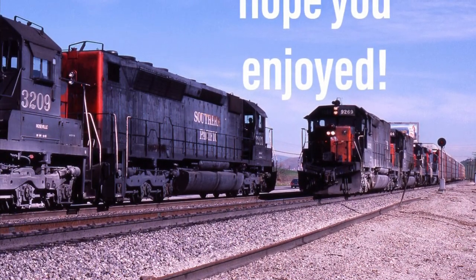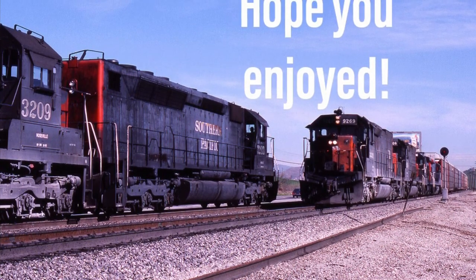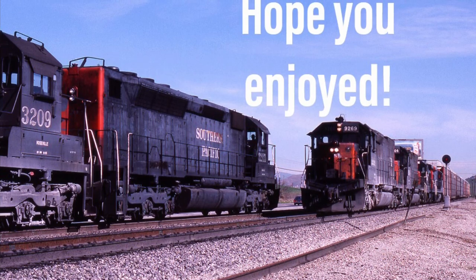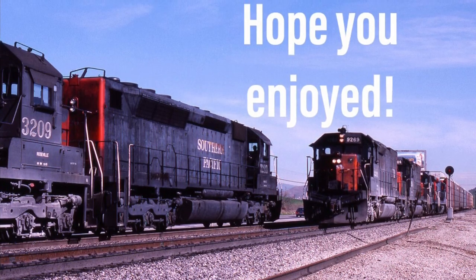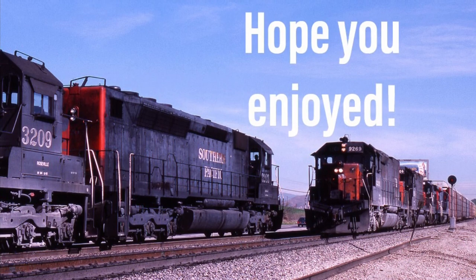This concludes our first locomotive history episode from Let's Talk Trains. I hope y'all enjoyed this video, and if you did, hit that like button and tell us how the video was in our comment section below. All of us from Let's Talk Trains love to read your comments. This is Daniel from AC6000 Railfan Productions, and I'm wishing you a very good day. Highball.